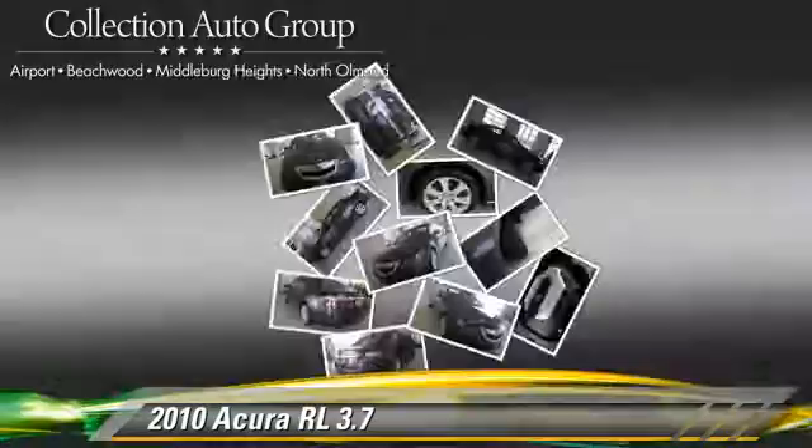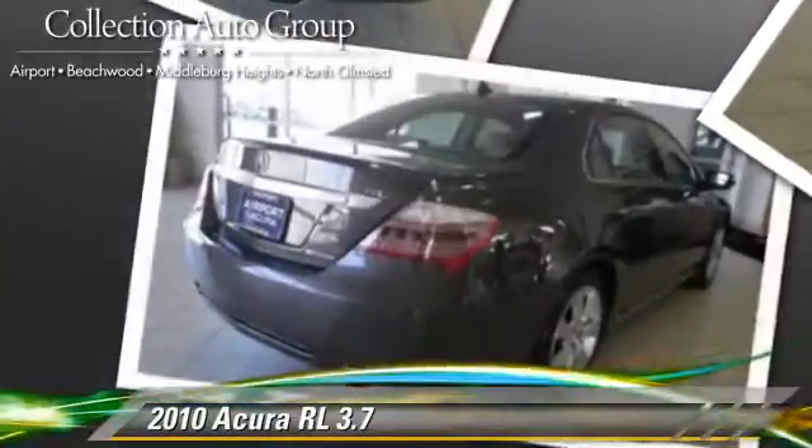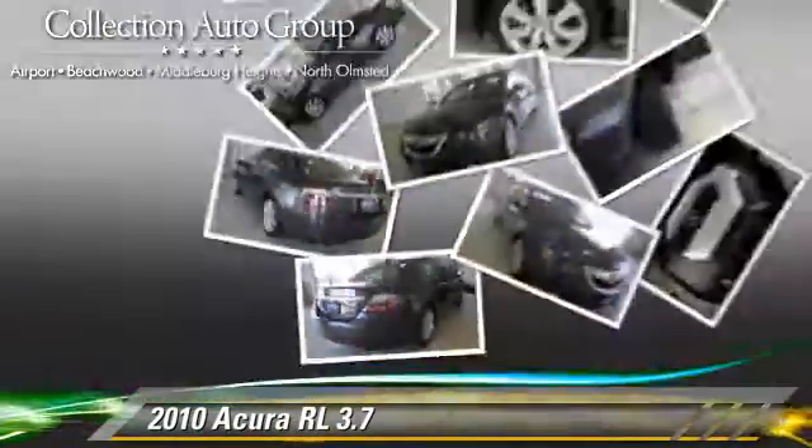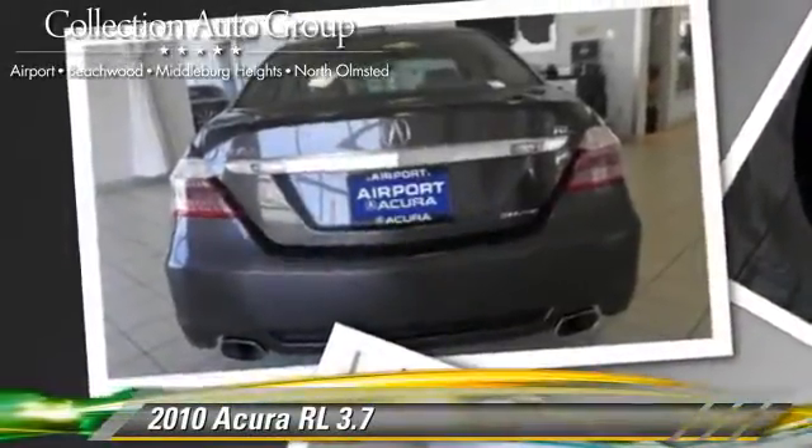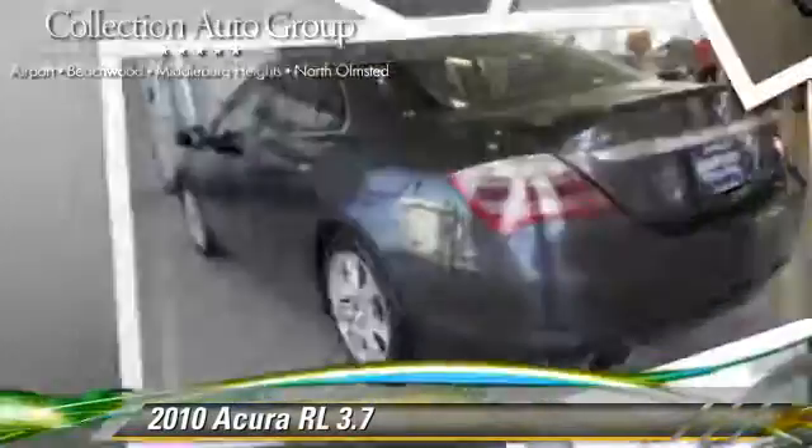This Acura features leather seats, four-wheel drive, and all-wheel drive. Safety features include fog lights and four-wheel ABS.